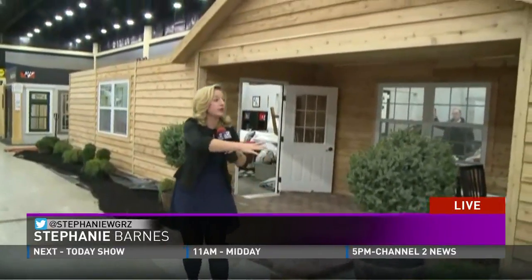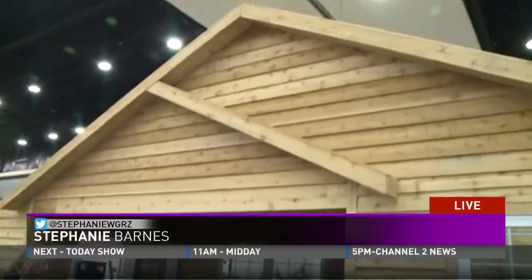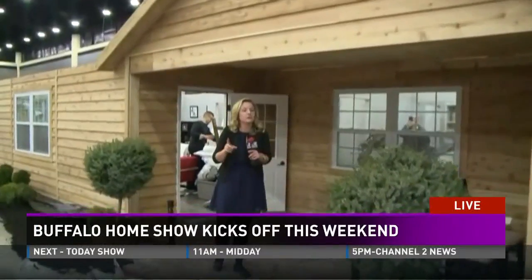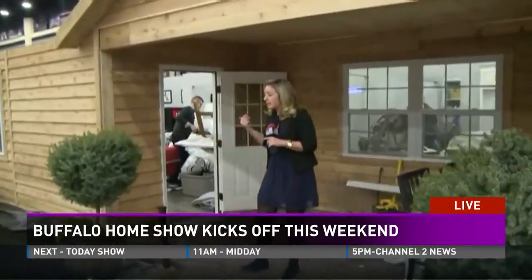Hey Melissa, good morning. You know, I was searching for those countertops for you, but they're all the way on the other side of the building. So we're going to have to show you that at another time. But what I do have for you today is this even larger house than we last saw. We showed you the tiny house; now we're showing you the big house, and I want to take you inside.